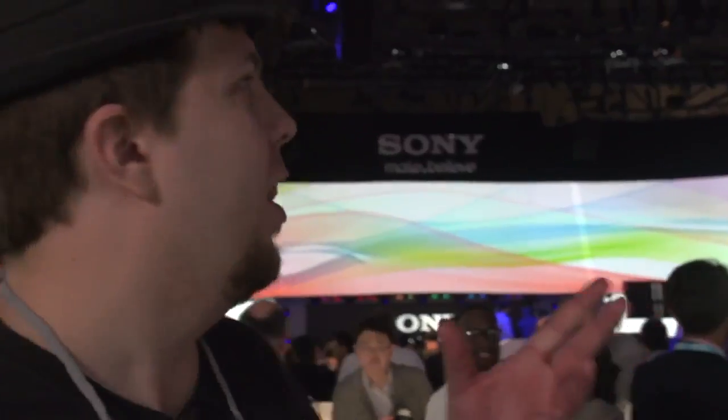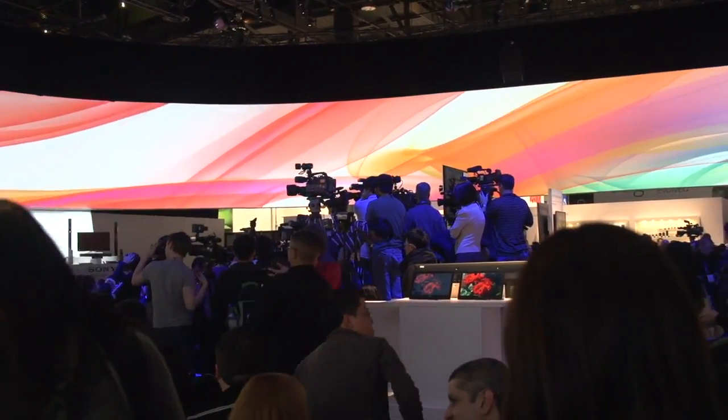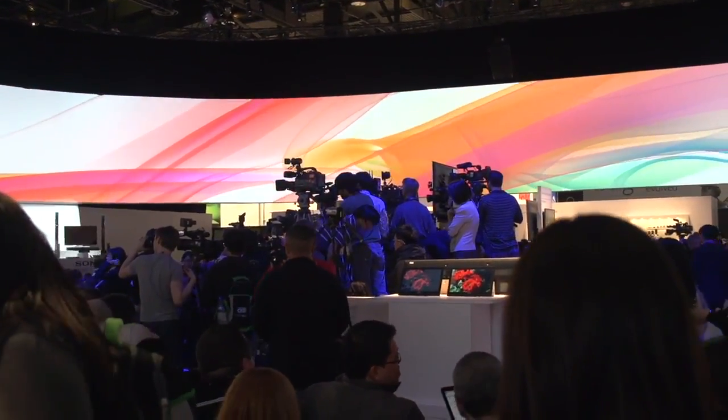Alright guys, here we are at CES at the Sony booth. Just take a look around, this is awesome. It's got these lights and stuff, it's like mesmerizingly awesome. But we're just going to take a look at the Sony Xperia phones as well as all the other stuff that Sony's coming out with. Let's go ahead and take a walk around.